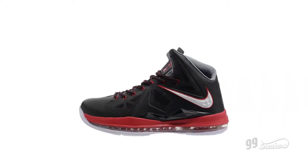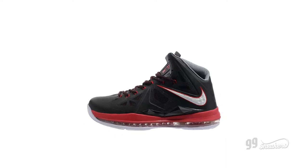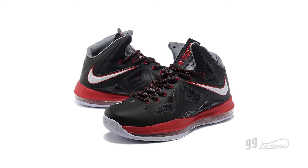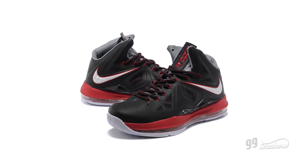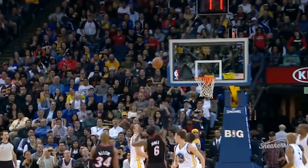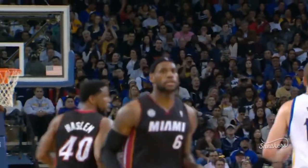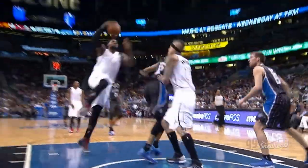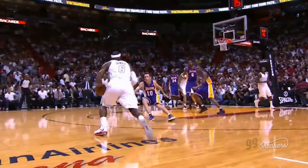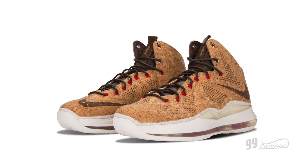Embossed diamonds and sharp lines made James' 10th signature sneaker one of the most futuristic and aggressive-looking ones yet. It would also see James through his second championship and his fourth MVP title in the 2012–2013 season. The LeBron 10 also marked the rise of luxury colorways in LeBron's signature line, such as the ever-popular Cork LeBron 10 EXTs and other iterations in Shred.